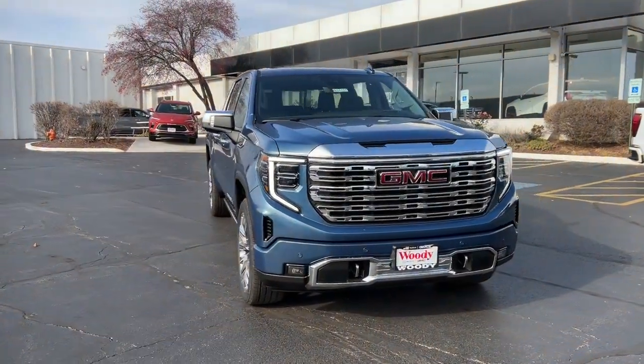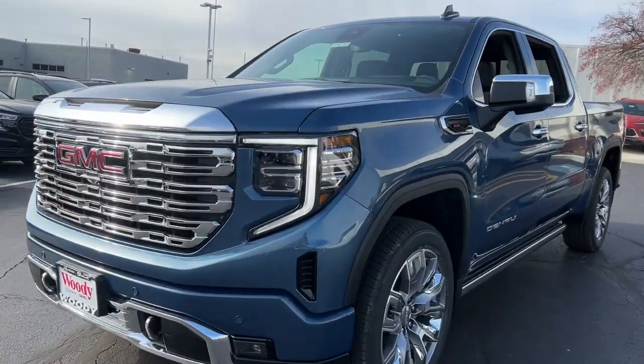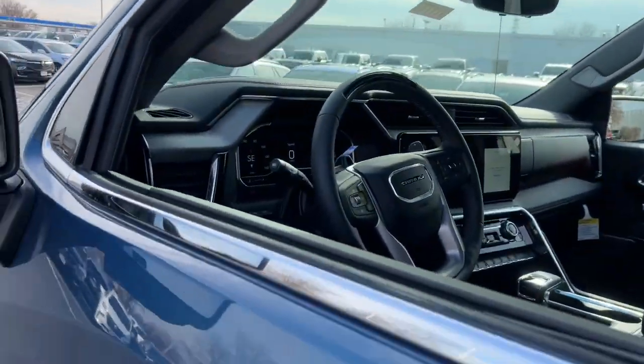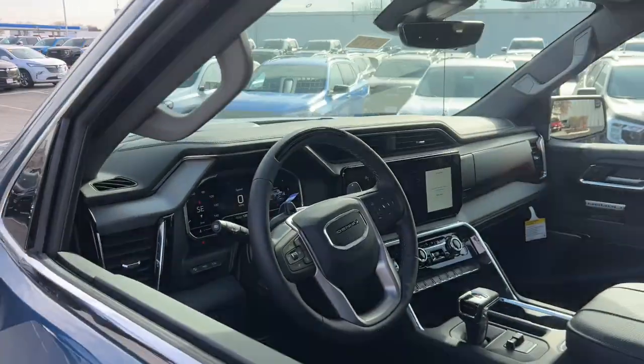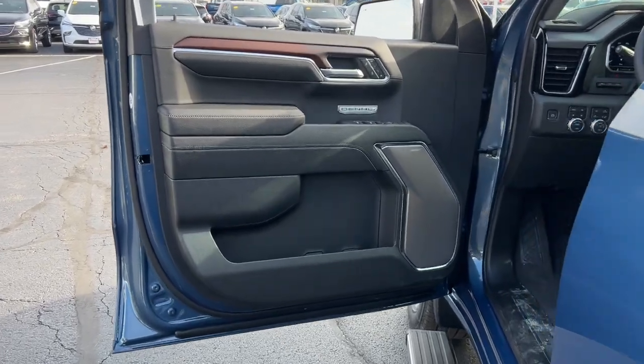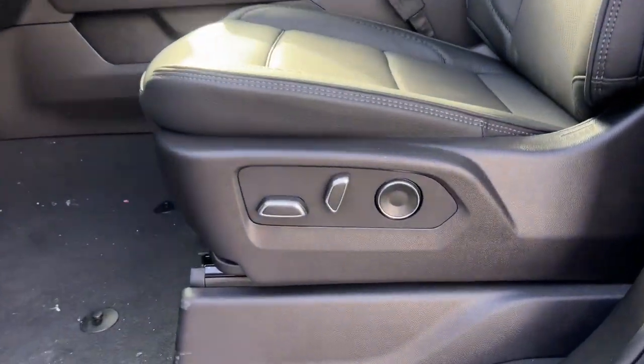You will love the features of this 2024 GMC Sierra. This strikingly handsome Sierra delivers full-size pickup strength and plenty of modern comfort and convenience. From its impressive towing and hauling capacity to its quiet, spacious cabin and tech-saving connectivity, this is the truck built for today's lifestyle.